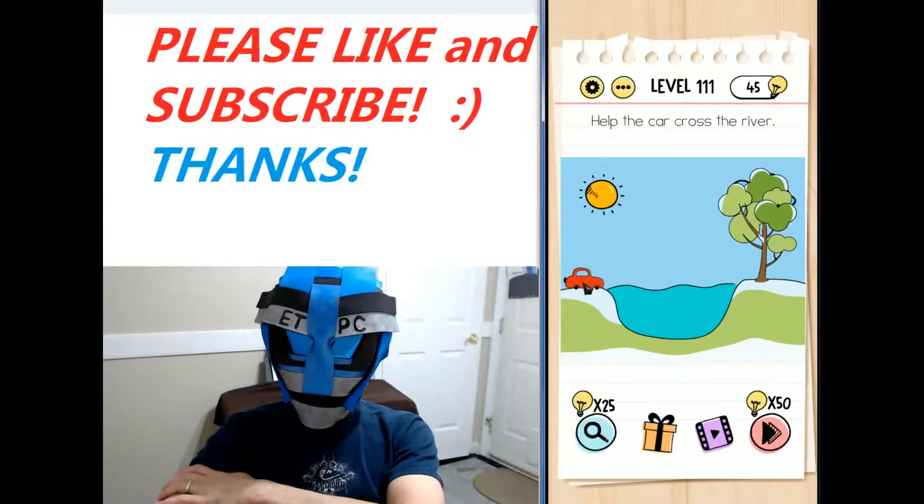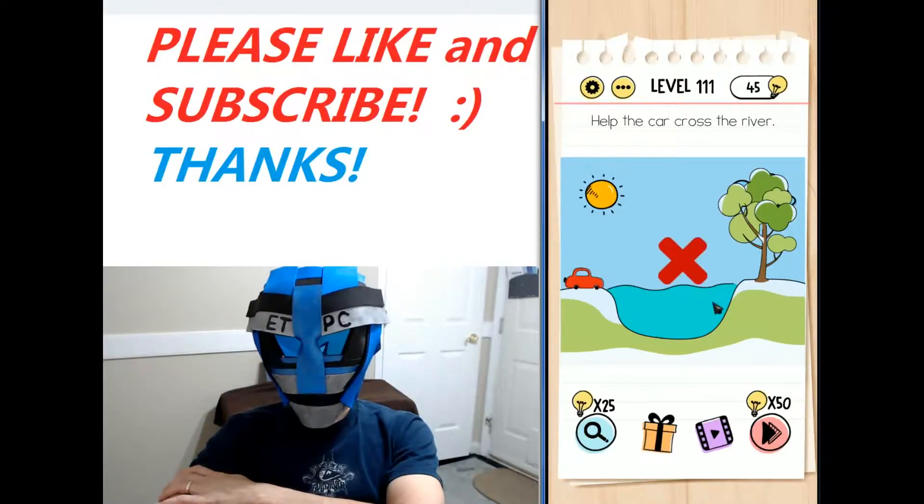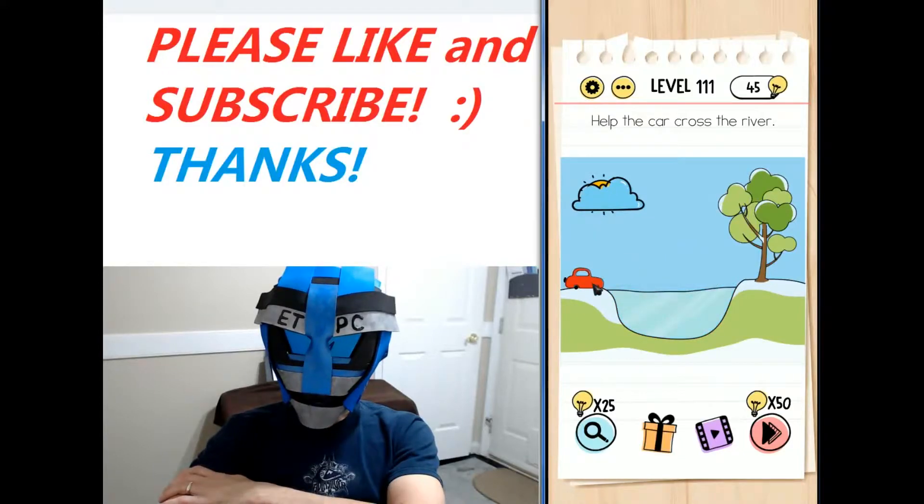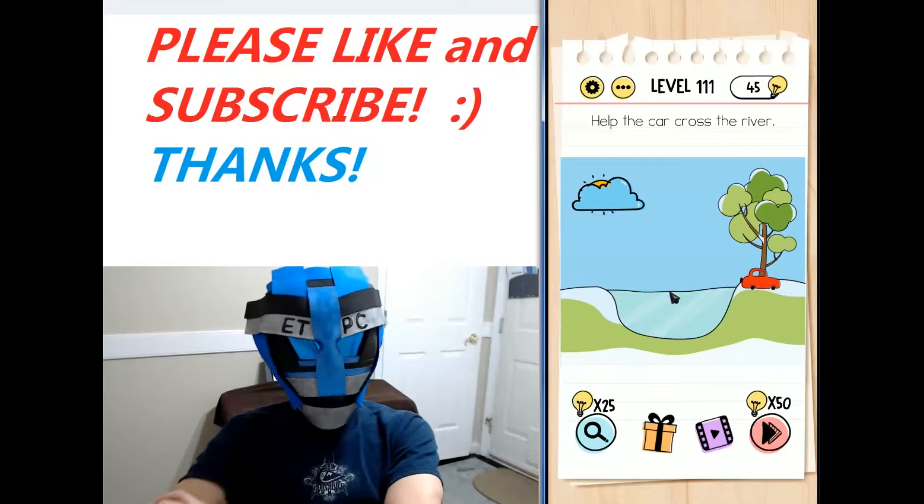I help the car cross the river. If you click on the car, it just goes right in the pond there. So behind this tree, there's a cloud. You just kind of drag that cloud over in front of the sun. The pond freezes over. You can click on the car and drive safely across.